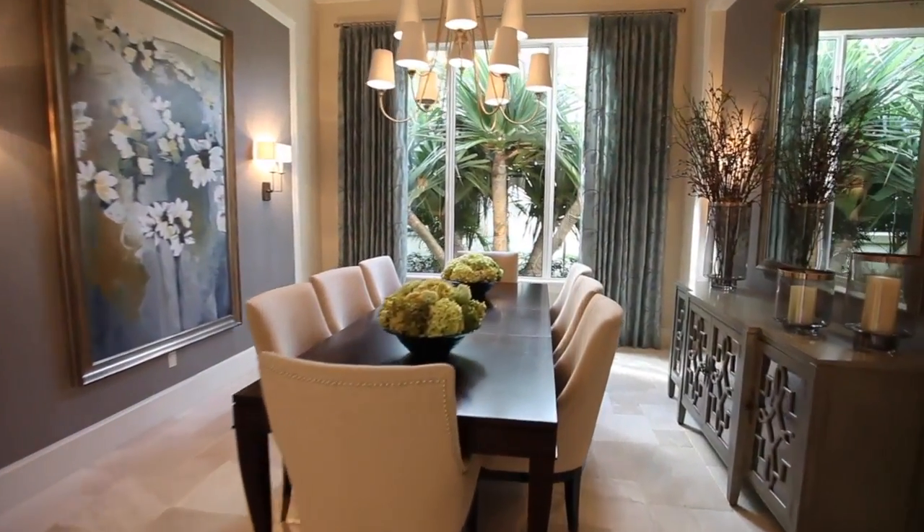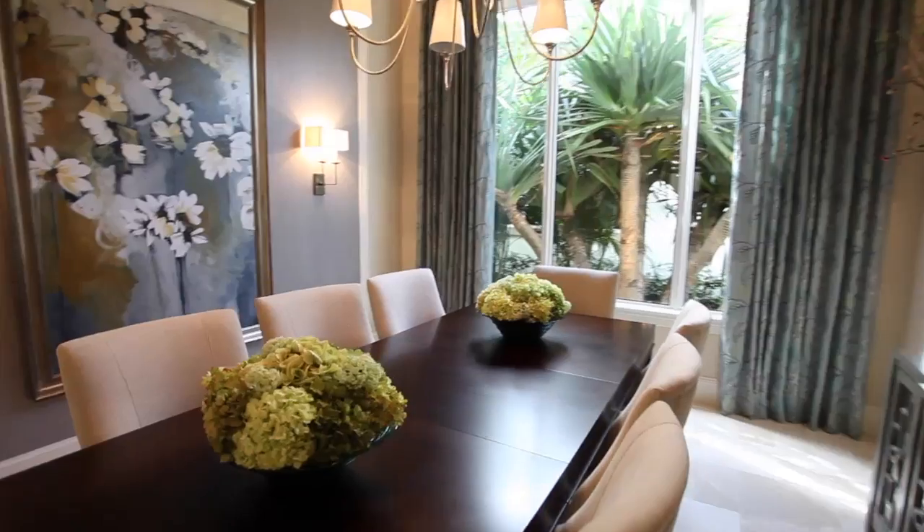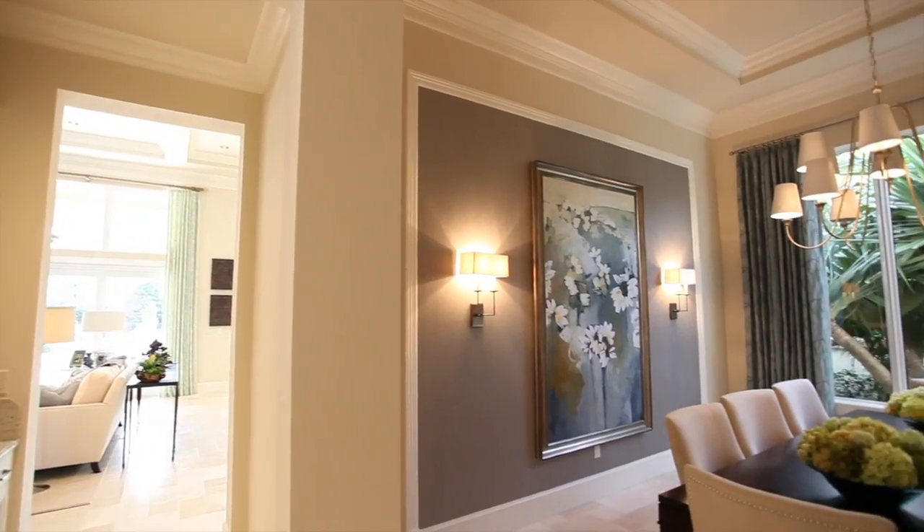Elegance is key in this beautiful dining room that will provide hours of dining pleasure.